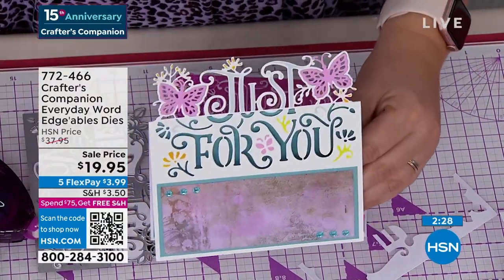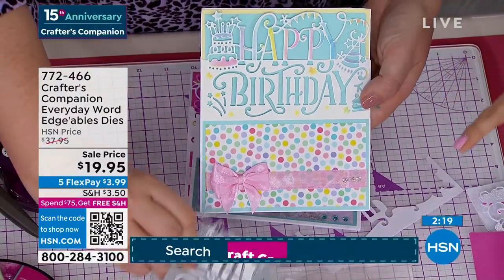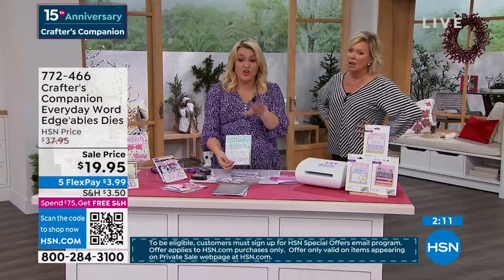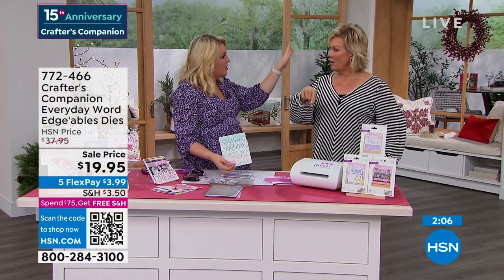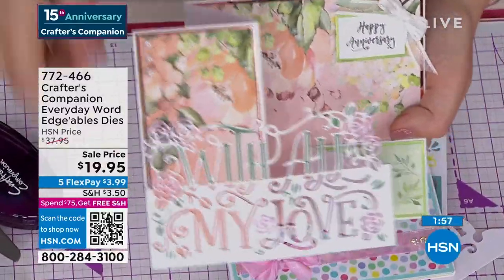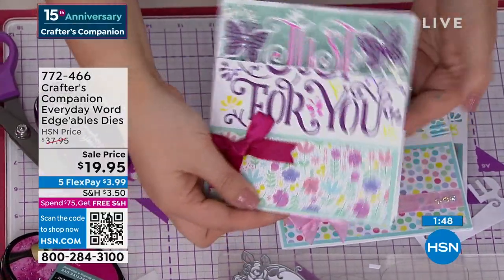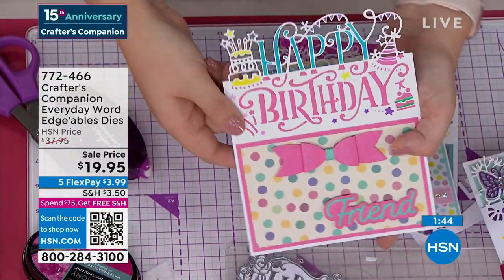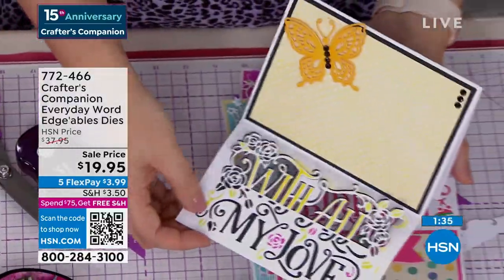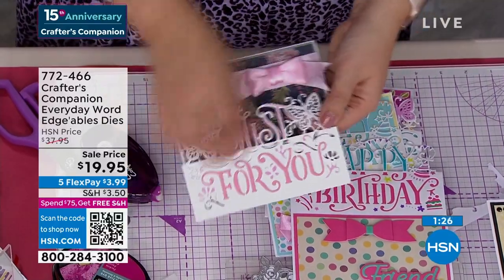If you are a brand new card maker wanting some dies to get started: most cards you make will either be a birthday card or for somebody special. 'Just for you' is perfect, or you're sending someone love. Between those three sentiments, we've pretty much covered every single occasion throughout the whole year — other than Christmas. Each die is $14.95, normally $14.95 each — so this should be $45. HSN's special price is $37.95, but today it's $19.95. On Five Flex, it's $3.99 to get them on their way. Item 72466.